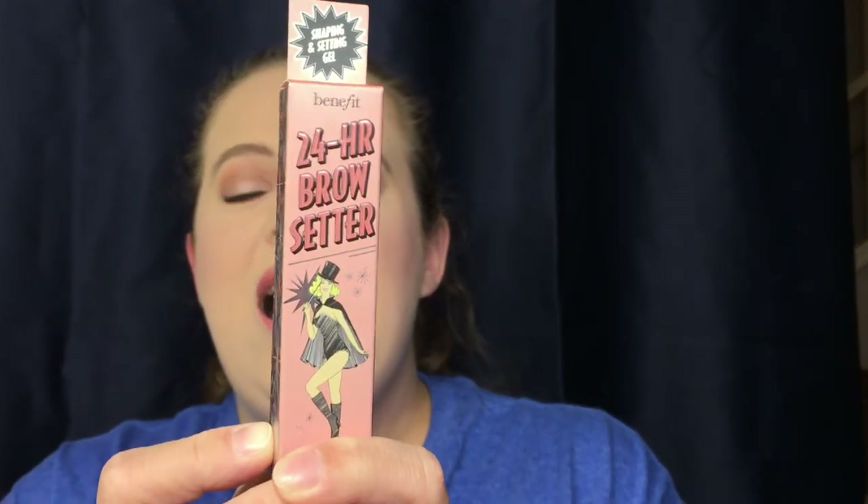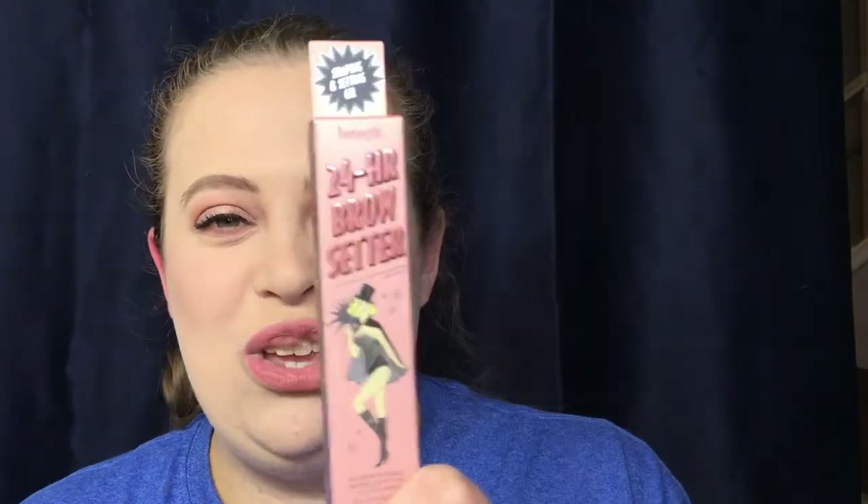I also picked up a backup of my 24-Hour Brow Setter from Benefit. This gel really helps me set my brows in place. This right here and this right here drives me absolutely insane, and I don't have any brow gel on right now — so when I'm going out, I typically use this.